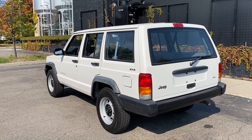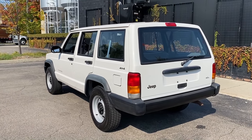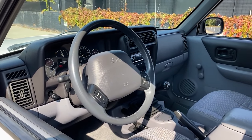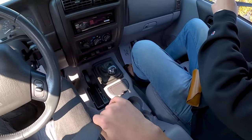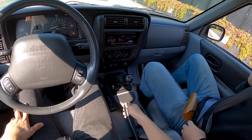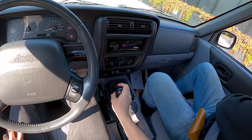Beautiful, no rust, very original. Let's take it for a drive — 93,000 miles. I've driven an automatic one of these before.